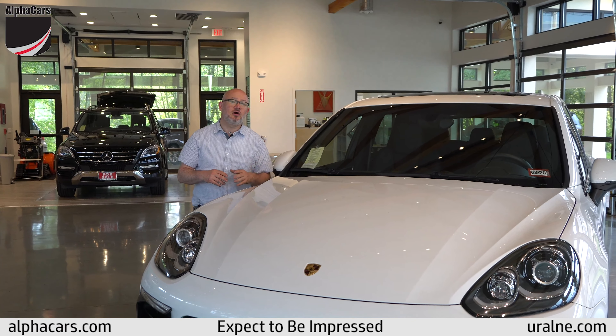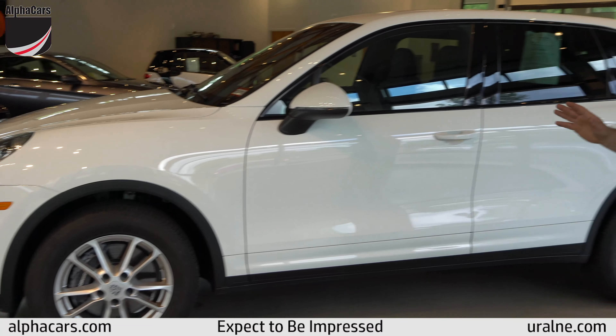This car is in impeccable condition inside and out with all of its original paint as verified with a paint meter tool, a clean Carfax, and an excellent maintenance history — yes, excellent maintenance even with just 6,400 miles. This car is also covered under Porsche's warranty until May of 2020 or 50,000 miles.